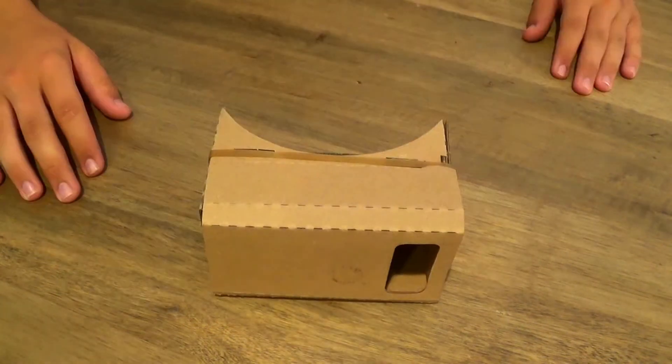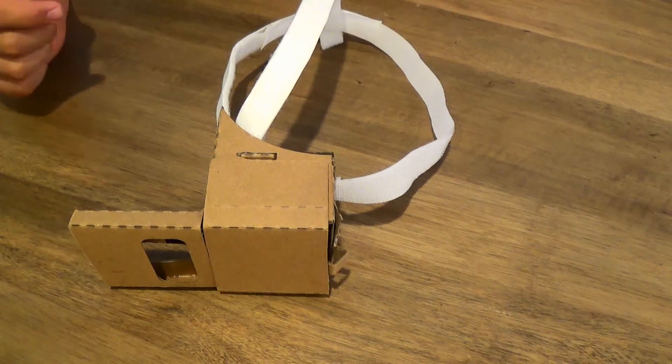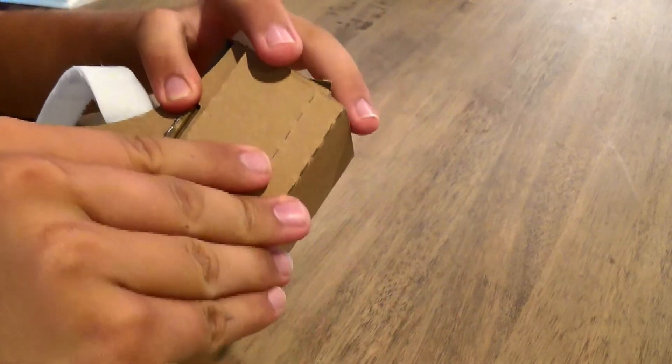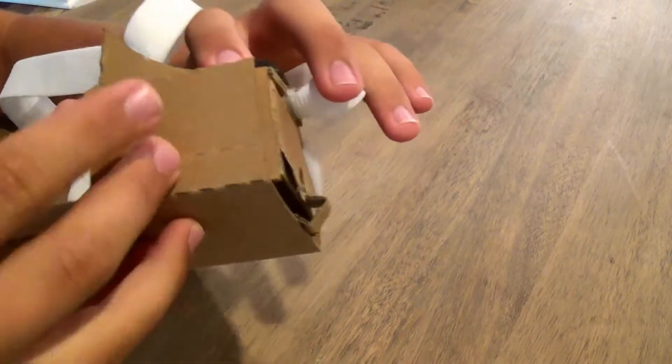So after following the fairly simplistic instructions to build the Google Cardboard, to make the HoloPatch I simply cut it in half, and the remaining cardboard from the other side I used to make the little cardboard support piece you see sticking out the other side. I built that there so half of your phone isn't just dangling out of the Google Cardboard.